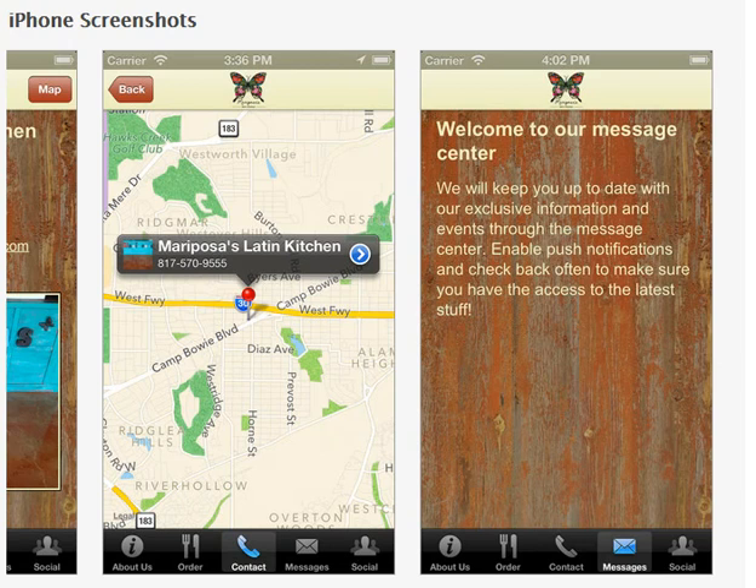So this is really a great app. You can have an app like this as well. Simply use the easy small business apps broker that will help you get your business online, just like Mariposa's Latin Kitchen in Fort Worth, Texas.